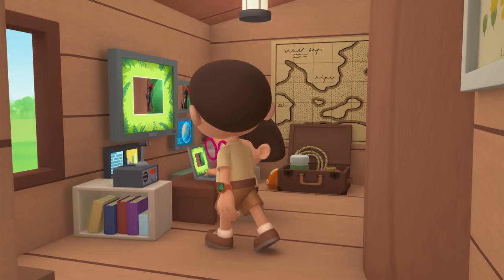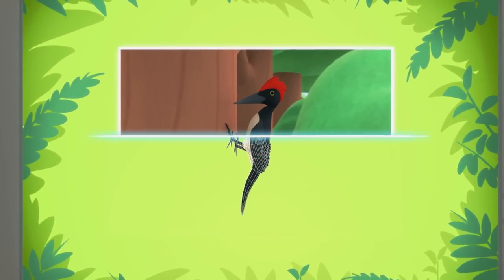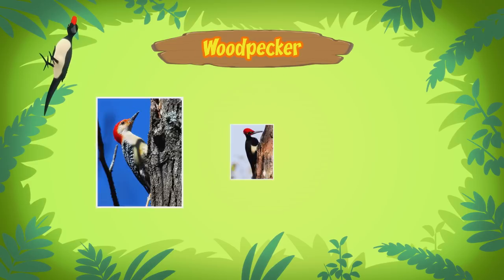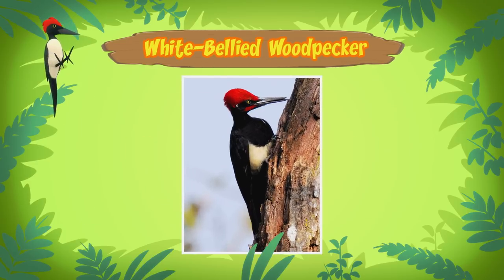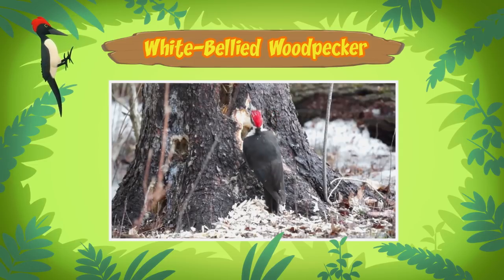Hi, Katie. Did you find anything? You're just in time, Leo. The computer is looking for information about the bird. Here we go — it's a woodpecker. And this one is a White-Bellied Woodpecker. The White-Bellied Woodpecker is one of the biggest woodpeckers out there. A White-Bellied Woodpecker? So why does it keep tapping against the tree?